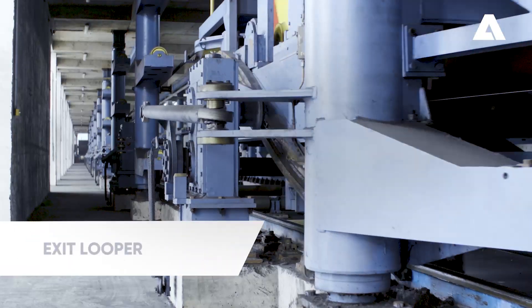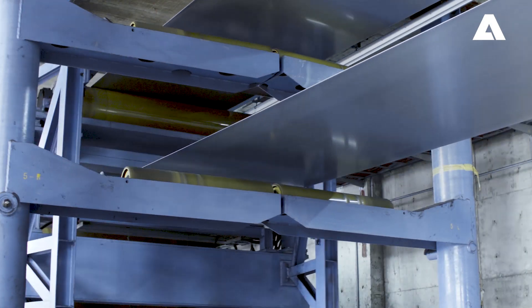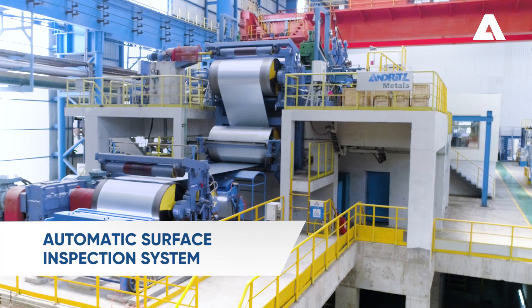The exit looper has a strip storage capacity of 200 meters and runs at high speed during emptying. The strip is trimmed to the final width according to the customer's requirements. Strip surface quality is tracked automatically.